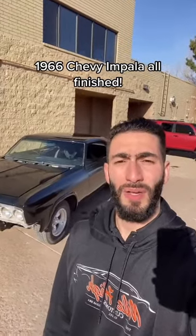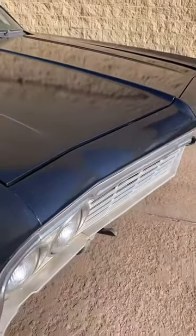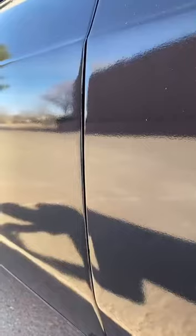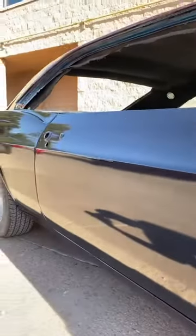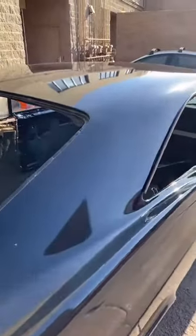We got the 1966 Chevy Impala all complete — let's check it out. This time we got it right. We wrapped this vehicle in a gloss midnight blue metallic and it honestly suits this vehicle so well. Back in the day this Chevy Impala was painted in a very similar color, so the owner wanted to restore it as close as possible.